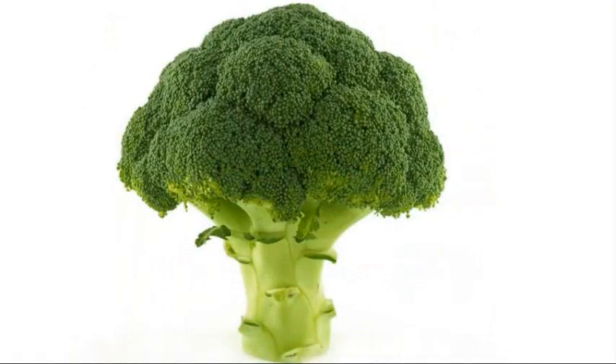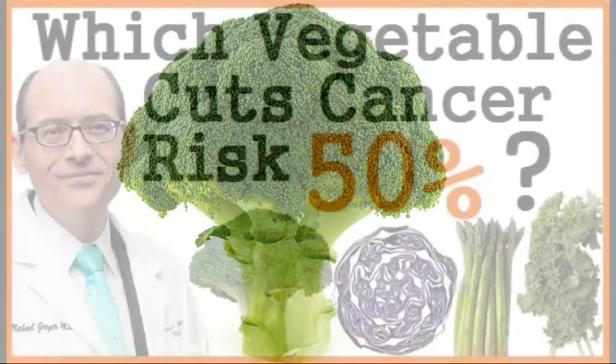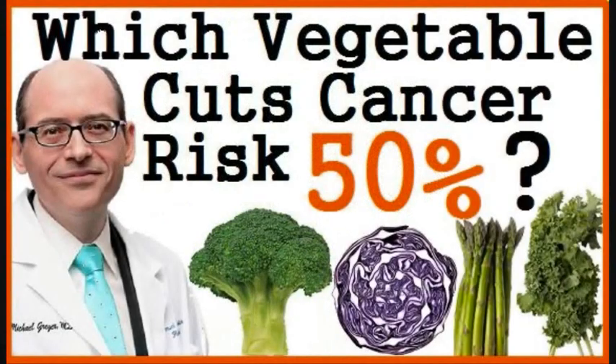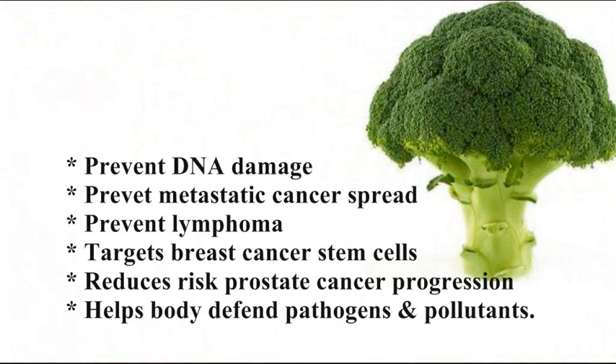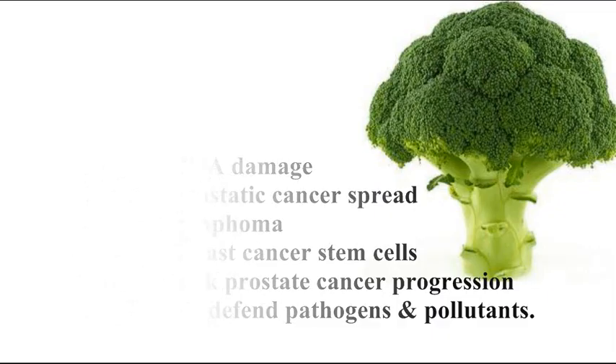Broccoli is truly amazing. As we learned in a previous video, it contains particular phytonutrients that boost our liver's ability to destroy carcinogens — cancer-causing chemicals. Not only does eating broccoli boost our liver, but it can prevent DNA damage and metastatic cancer spread, help prevent lymphoma, target breast cancer stem cells, reduce the risk of prostate cancer progression, and help our bodies defend against pathogens and pollutants.